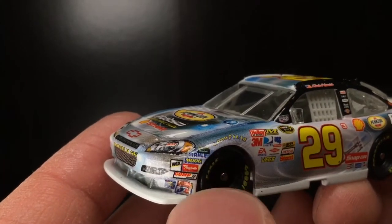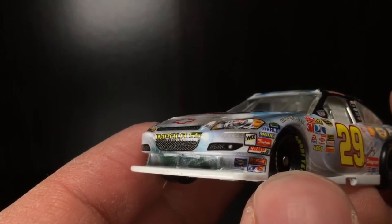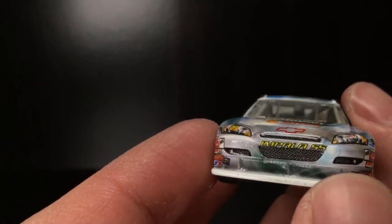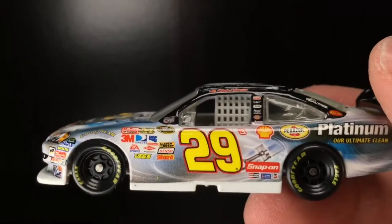So you got Goodyear Gatorback, you got Moog, Ribesto's Wicks Comp, Sunoco, JE. But look at the freaking detail — even down here on the splitter, above it where the brackets are, you can just see that detailed paint scheme. This is the stuff that I freaking love — I love detailed race cars.